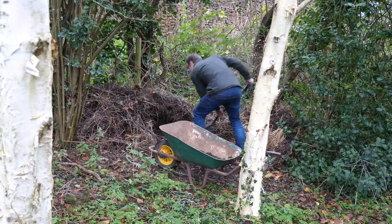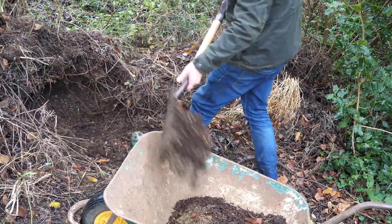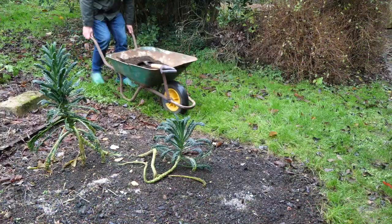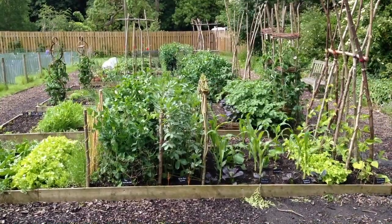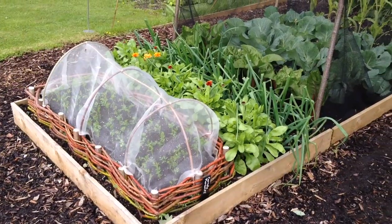Instead, to improve soil structure, add plenty of organic matter, like this beautiful garden-made compost, whenever you have the opportunity. Or grow vegetables in raised beds for improved drainage.